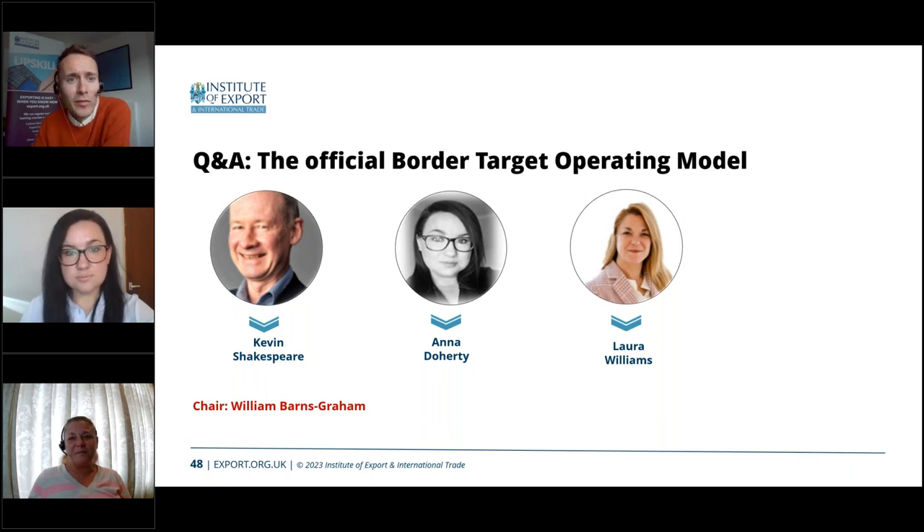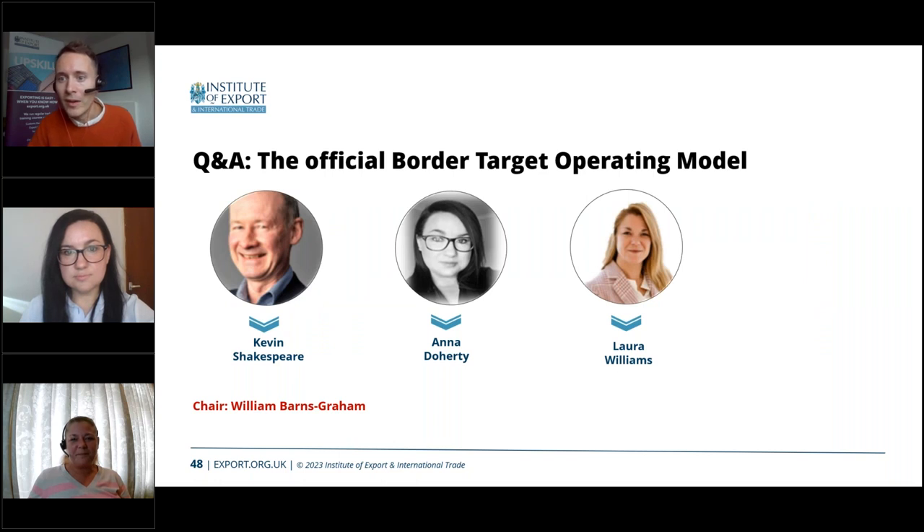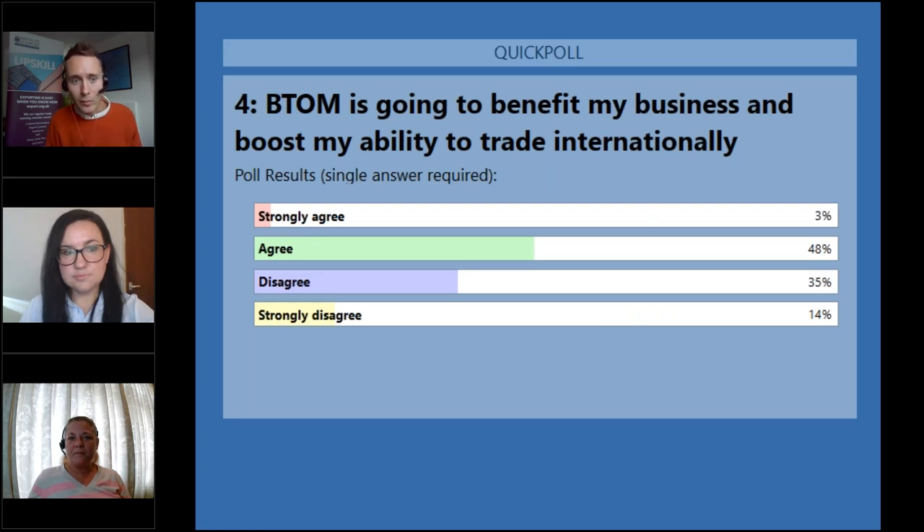There's a lot of information still to come, but we'll be doing more webinars as it does, and there's also a lunchtime learning member-only webinar on SPS checks happening this Thursday. Sharing the results of the two polls: 61% of you agree and 12% strongly agree that you're familiar with the major milestones and deadlines that will affect your business due to BTOM, with 27% still unsure. For the fourth poll, just about a majority — 51% — either agree or strongly agree that BTOM is going to benefit their business and boost their ability to trade internationally, with 49% disagreeing.